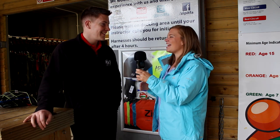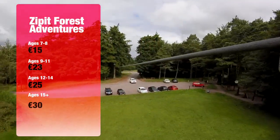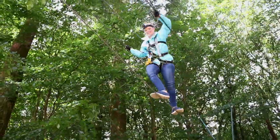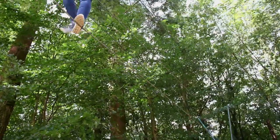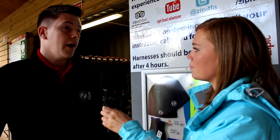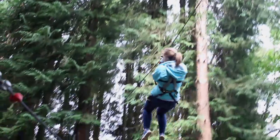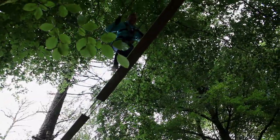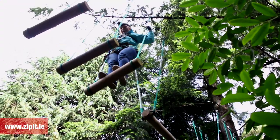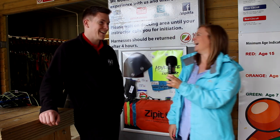For families: the youngest age is seven, doing the green course for 15 euros with four hours to repeat it. The orange and white courses require ages nine to eleven and cost 23 euros. Blue is for ages 12 and up at 25 euros. Red is for 15 and over at 30 euros. Bookings are made online at www.zipit.ie.